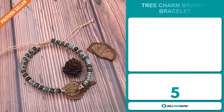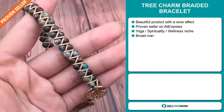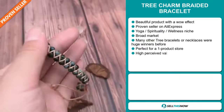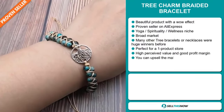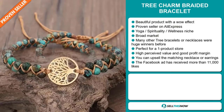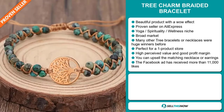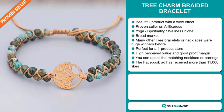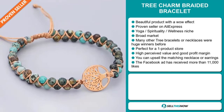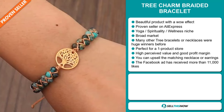Our next product is the Tree Charm Braided Bracelet. Now this is a beautiful product with a wow effect. It's a proven seller on AliExpress with many, many orders. It falls under the yoga, spirituality, wellness niche market. We also think this item has a broad market base, and many other tree bracelets or necklaces were huge winners before on the market. It's perfect for a one product store. This item has a high perceived value and will give you a good profit margin. You can upsell the matching necklace or earrings.